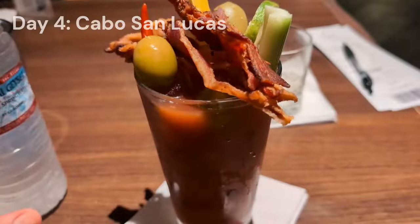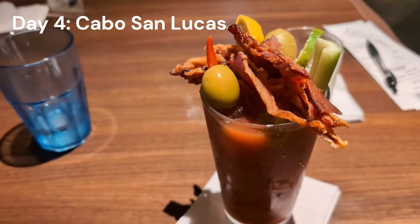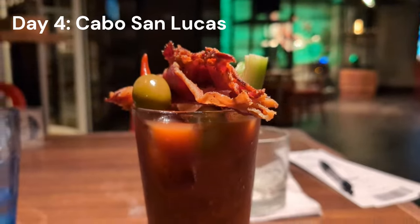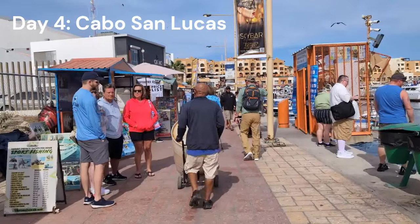Day 4 — we started at the Guy's Pig and Anchor Bar, which serves the absolute best Bloody Mary on the planet, and yes it's included in the Cheers package. All that bacon, absolutely delicious. We also had breakfast at the buffet before getting off the ship in Cabo San Lucas for Day 2.